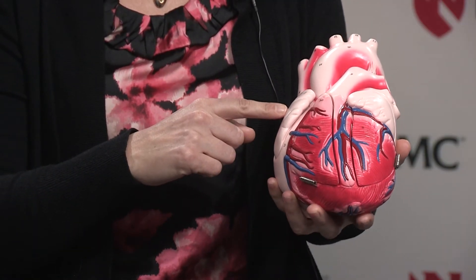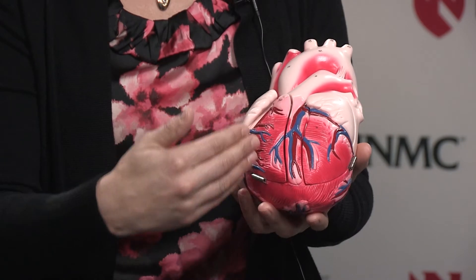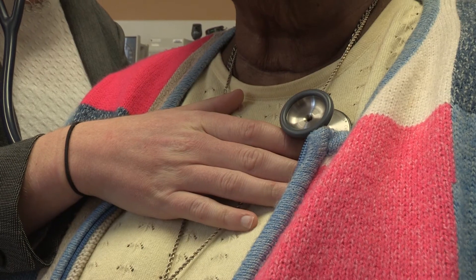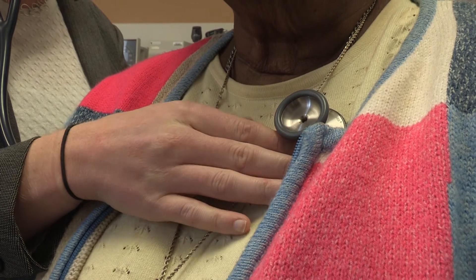The top chambers will be quivering and you lose about 15% of your cardiac output with that. It also increases your chance of having stroke or congestive heart failure, and just leads to an overall decrease in quality of life.